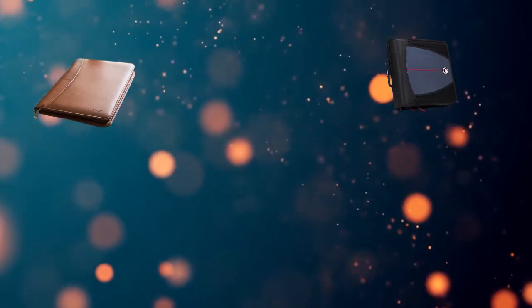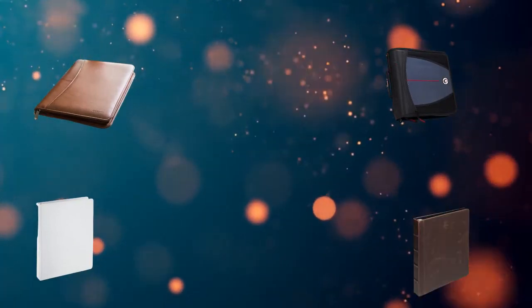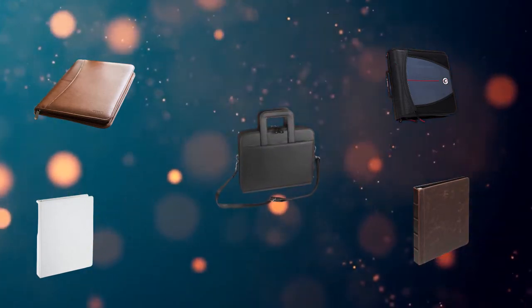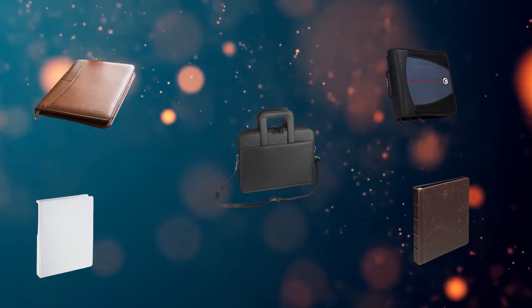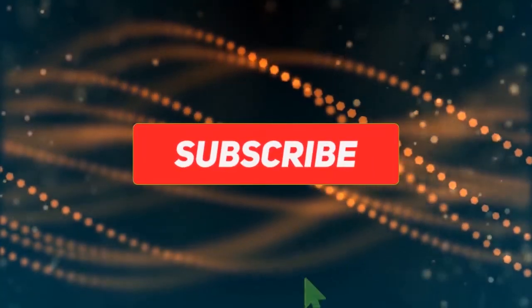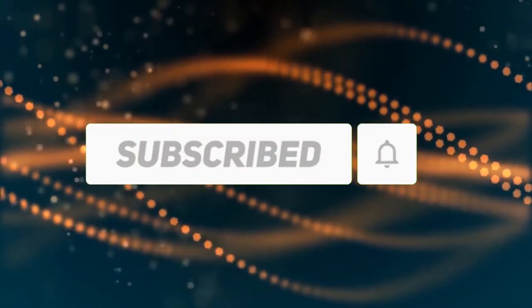Hi, welcome to my best 3-ring zip-up binders review. Are you looking for the 3-ring zip-up binders? We analyzed consumer reviews to find top-rated 3-ring zip-up binders. In this video, we share the top 5 3-ring zip-up binders on the market. Subscribe to our channel and get more info and real-time deals on your favorite product. Let's start.